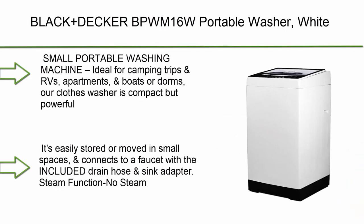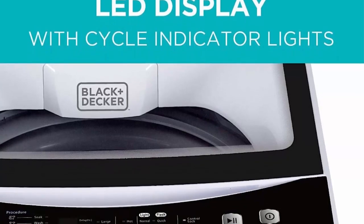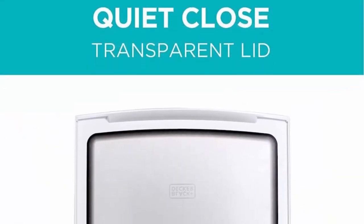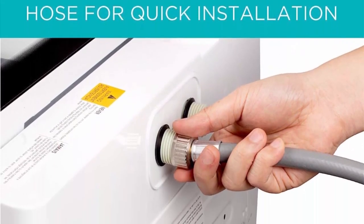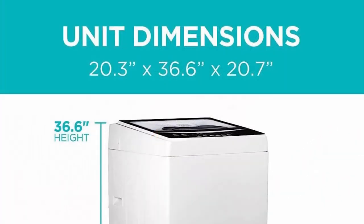Top 3: Black+Decker BPWM16W Portable Washer — white, small portable washing machine ideal for camping trips, RVs, apartments, boats, and dorms. Compact but powerful, easily stored or moved in small spaces, and connects to a faucet with an included drain hose and sink adapter. No steam, convenient design. Large capacity 1.6 cu ft tub washes up to 11 lbs of laundry in 15 to 59 minutes. Dimensions: 20.3 x 36.6 x 20.7 inches. Features an easy-to-use LED digital display panel and clear top window. Voltage: 120V.